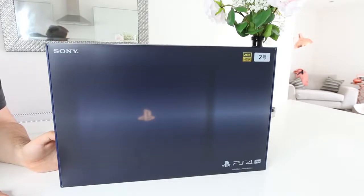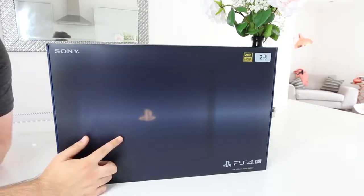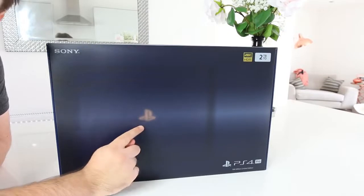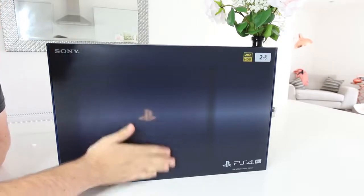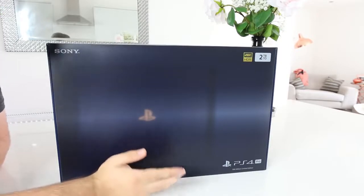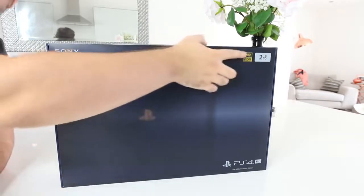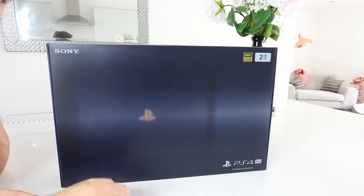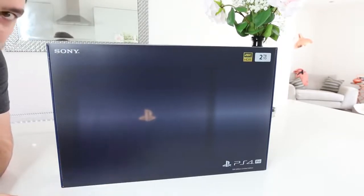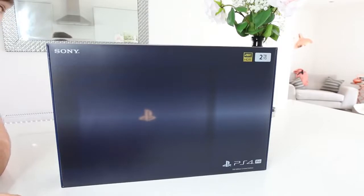Oh my God, I am so excited. I've seen pictures of course and it looks incredible. Even the packaging is very cool. You might think that's blurry right there — that's not blurry, it's a sort of translucent material representing the console. And it does have a two terabyte hard drive — the first PlayStation console to ever have that. So that's a decent amount of space.